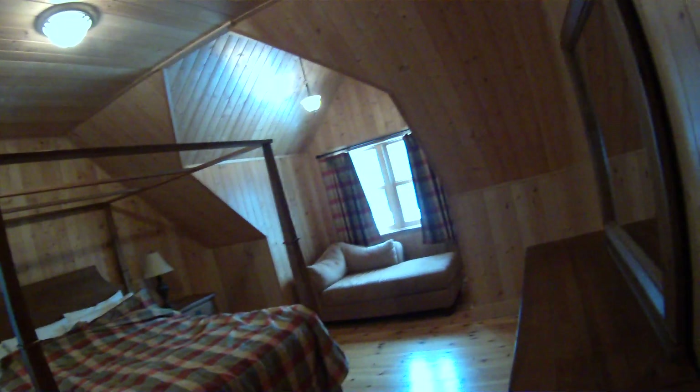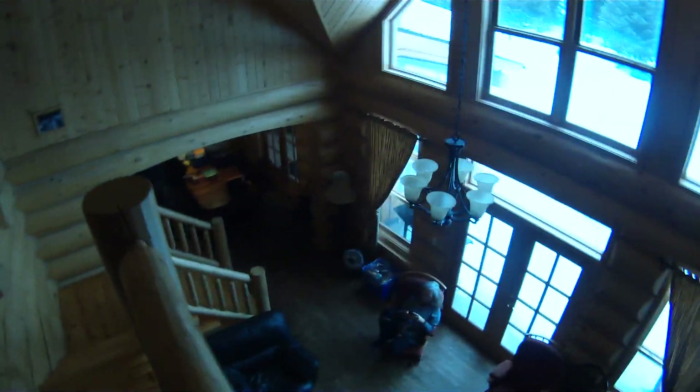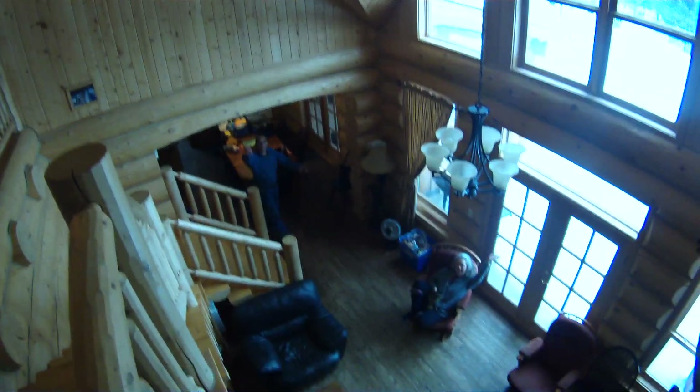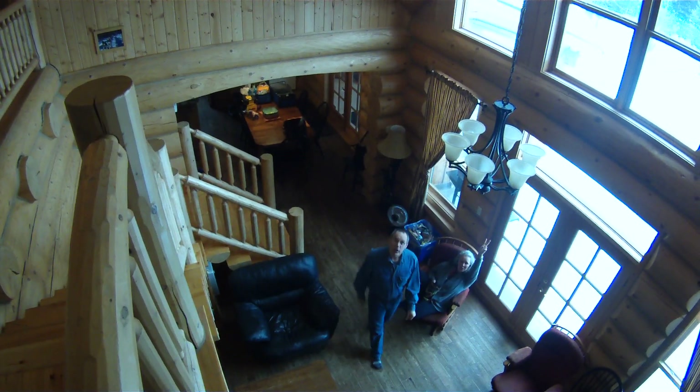Let's turn off the lights because we're leaving today. Alright, let's go. And that is Cabin 25 here at Fiddler Lake. Say bye everybody. Bye, bye. Goodbye. Good times.